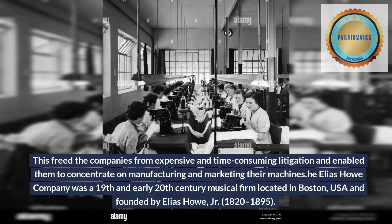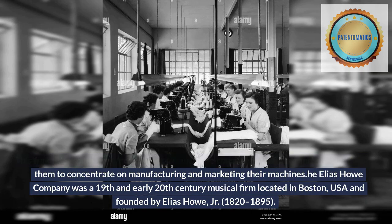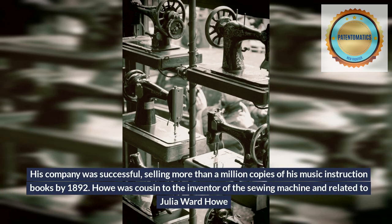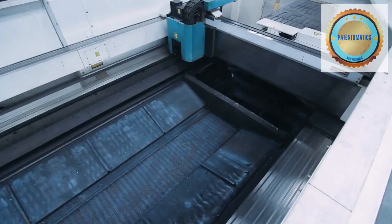The Elias Howe Company was a 19th and early 20th century musical firm located in Boston, USA, and founded by Elias Howe Jr. (1820–1895). His company was successful, selling more than a million copies of his music instruction books by 1892. Howe was cousin to the inventor of the sewing machine and related to Julia Ward Howe, composer of the Battle Hymn of the Republic.